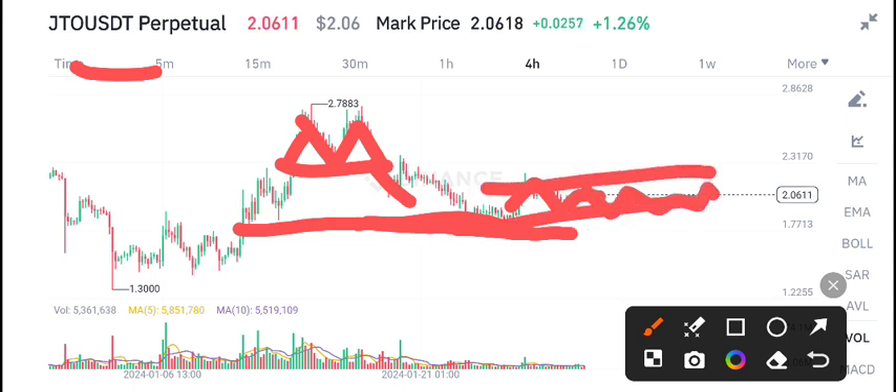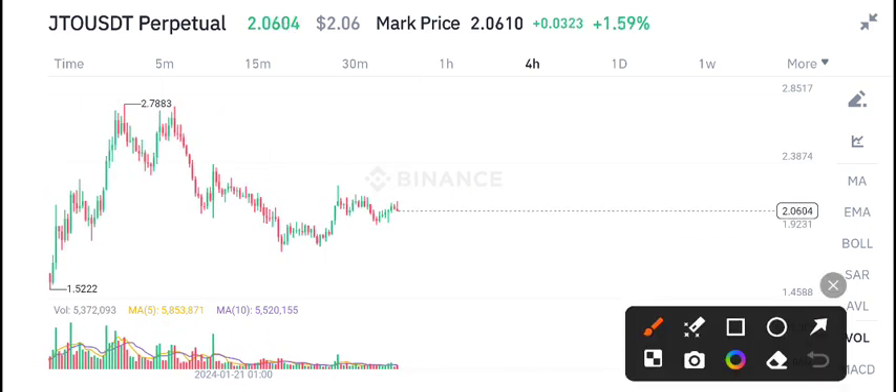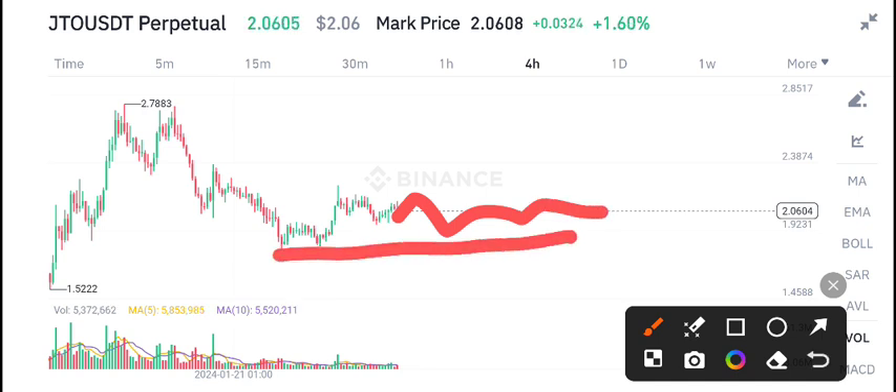There is consolidation — the market is not moving in an upward direction — so I'm expecting a dump in GTO coin. If the price continues this consolidation and goes into a sideways trend, then I recommend opening a sell position in GTO coin, as the price will dump.